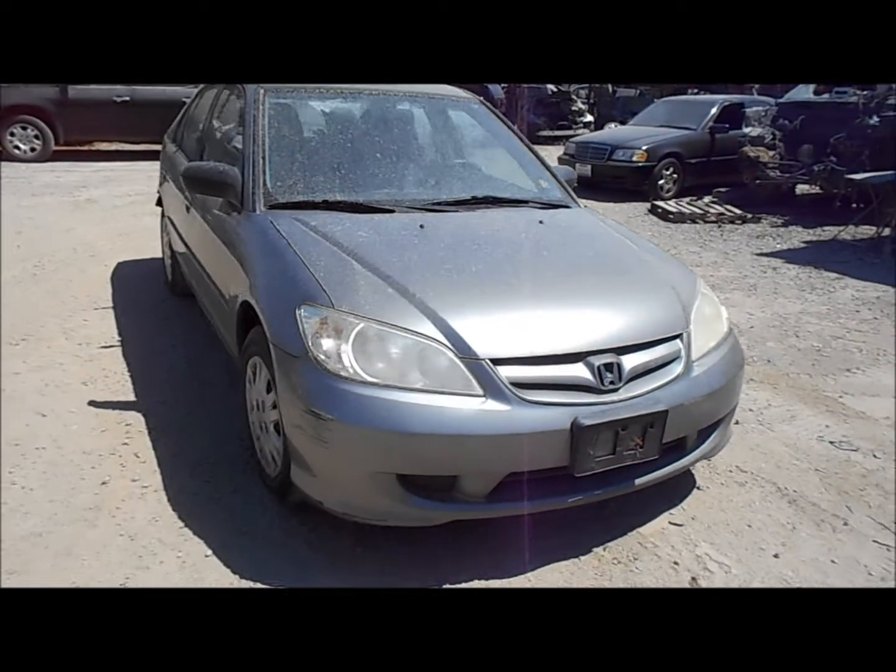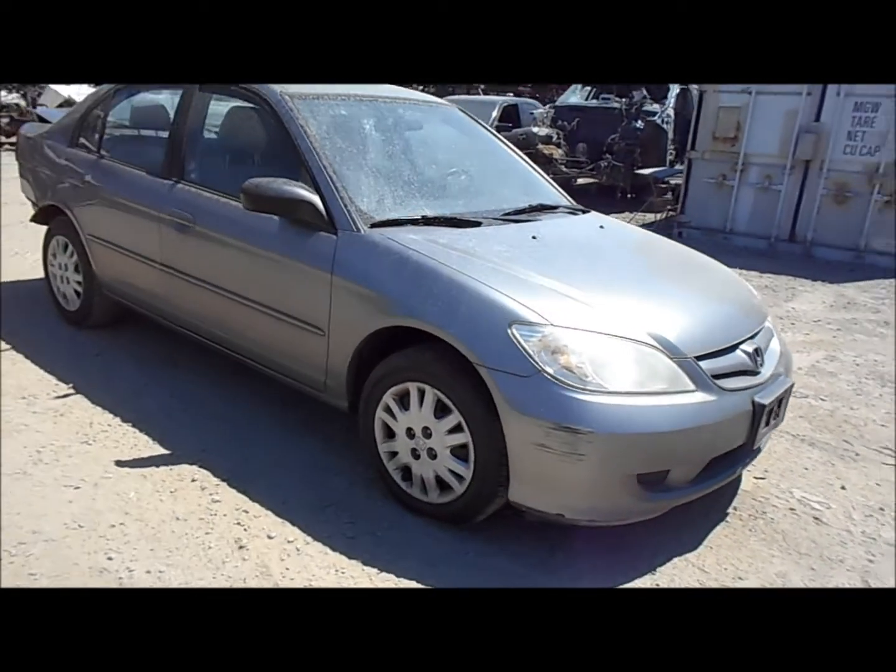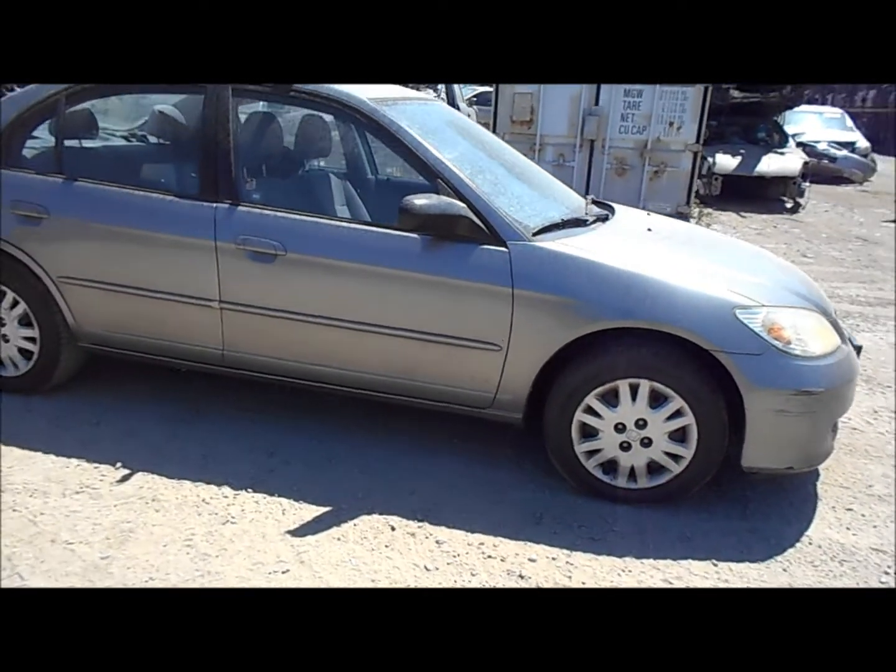Welcome to Fresno Tap Recycling. Today we have a 2005 Honda Civic. The front end of this car is going to be in pretty good shape.